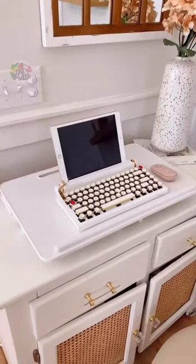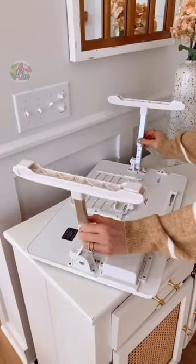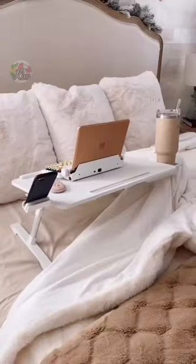Genius Amazon find. This desk mat turns into a standing desk with adjustable legs so you can use it sitting down in various spaces of your home.